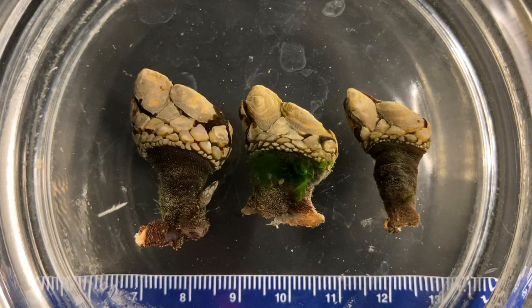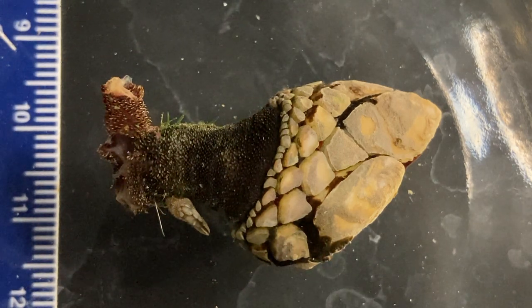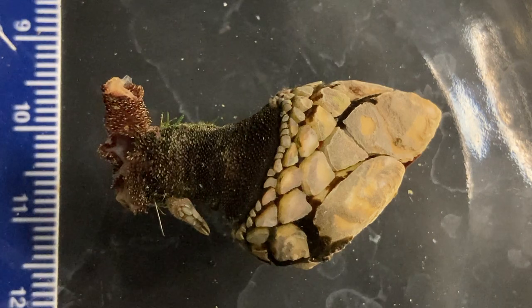Anterior is to the right for all three of these individuals. There are lots of shell plates in these animals.